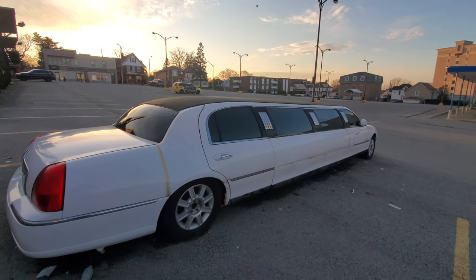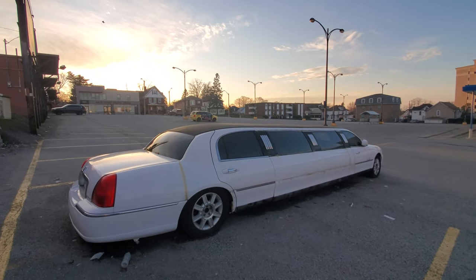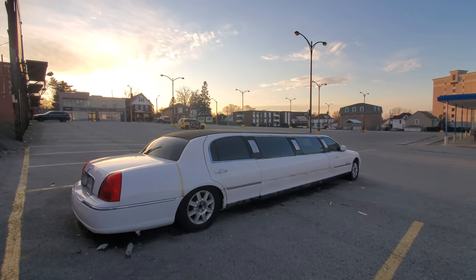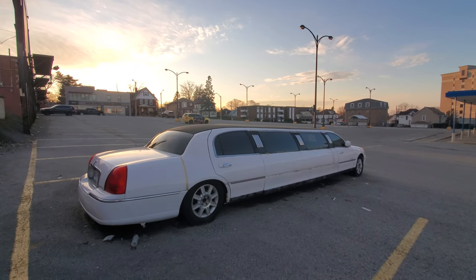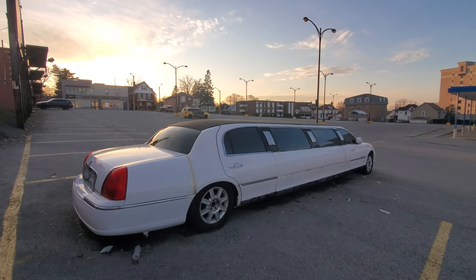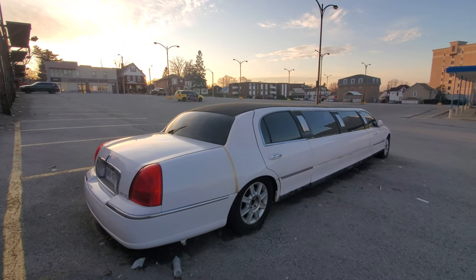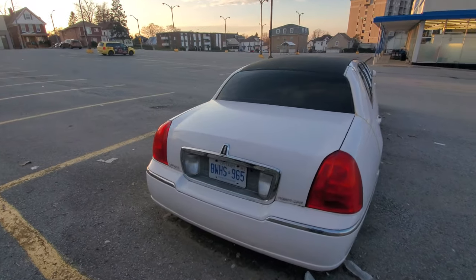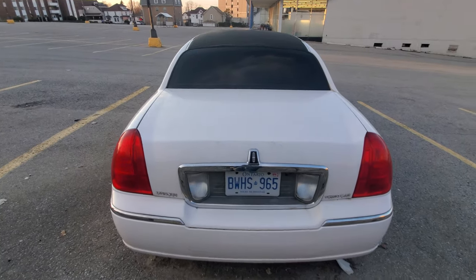Some of you may know where this is, but please don't give it away — I really don't want to see this start getting vandalized. It's not mine and it's not yours, so let's not have people vandalize it. It's been off the road since April 2016.